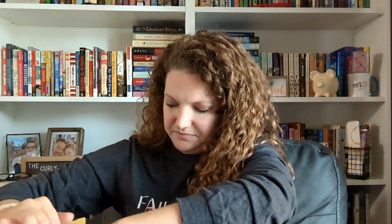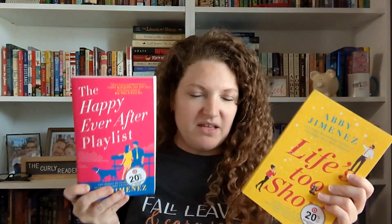Next, Book Outlet — let's open this and see what's in here. I honestly don't even really remember what I ordered. So we have Abby Jimenez — I forgot I had ordered all of these. We have The Friend Zone, The Happily Ever After Playlist, and Life's Too Short, all by Abby Jimenez. This is her backlist. I've read all of these already, I love her to pieces, and I wanted them all for my shelf.